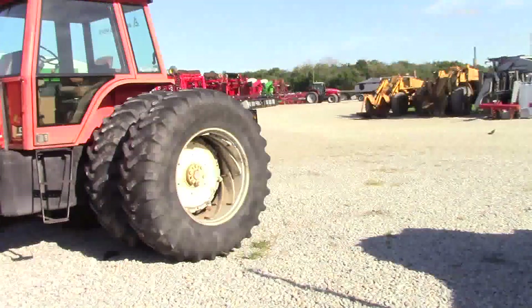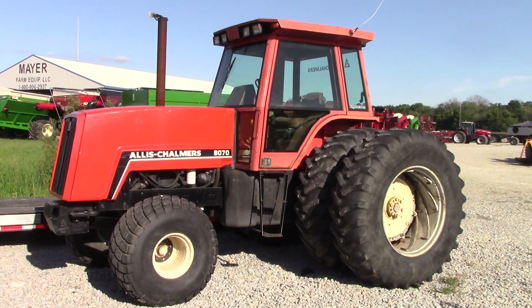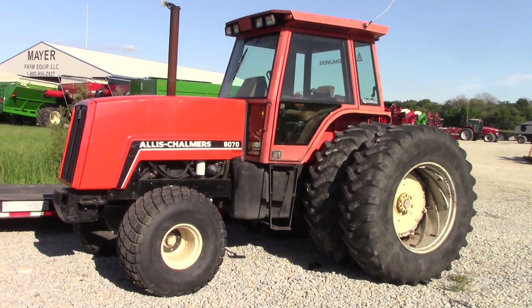One of Allis-Chalmers' last tractors was the 8070. This is a big muscle tractor with turf tires up front and dual wheels.